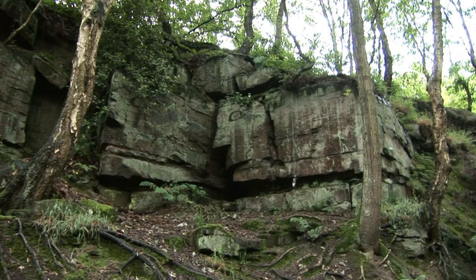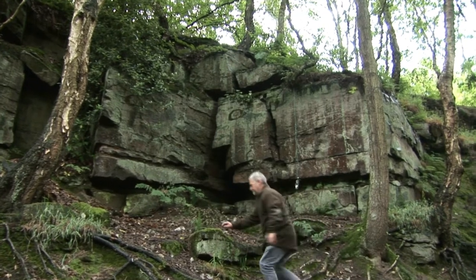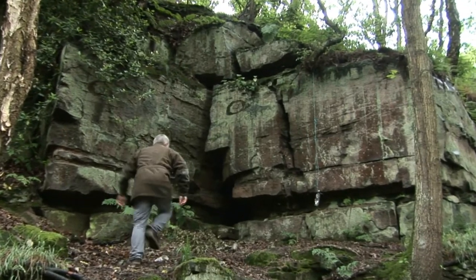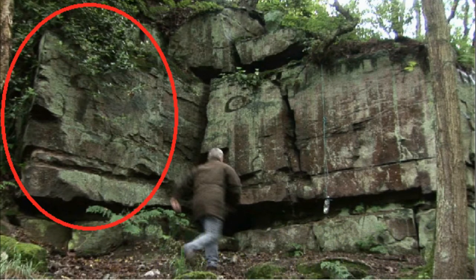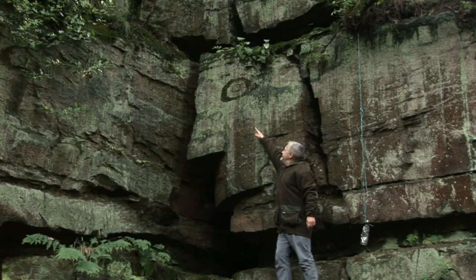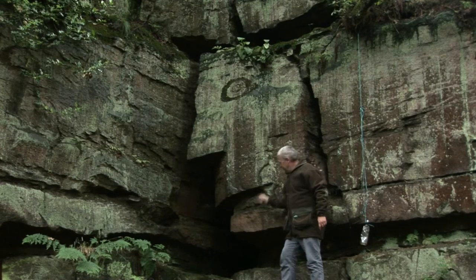Now here's one we've never seen before. At first we just thought it was an eyeball that was carved into rock, but when you look at it closely you can see there's a nose and a mouth — I'll point it out. A nose... a mouth... chin.